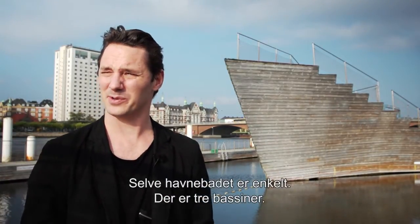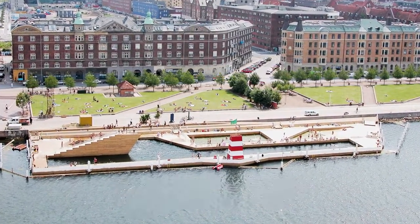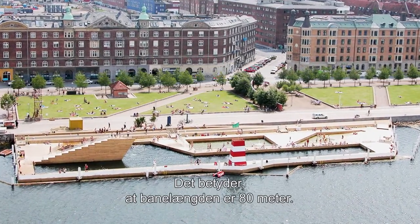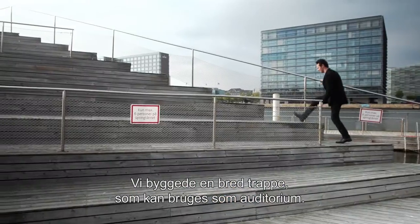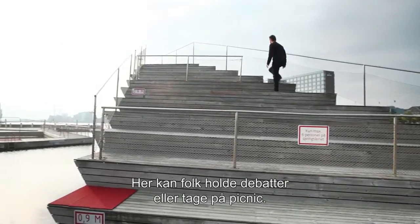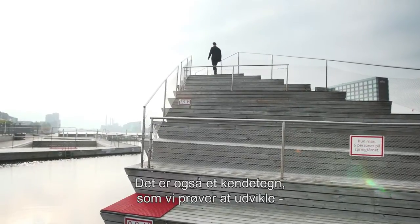The bath itself is quite simple. It's got three main pools. We actually stretched it as long as we could within the given area, which makes the swimming length more than 80 metres. So you have three or four different spots where you can jump from. But we also looked at it as a potential urban auditorium — a wide stair that could function as an auditorium where people can come, have discussions, and picnic on it. So it's being used as a multifunctional place as well.